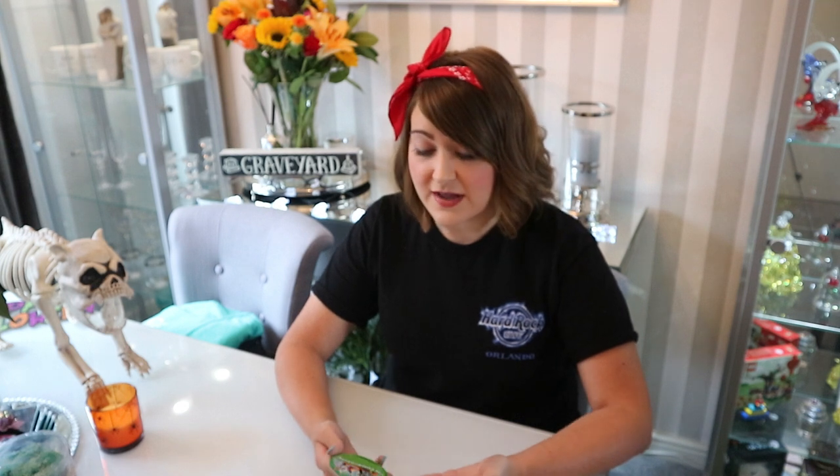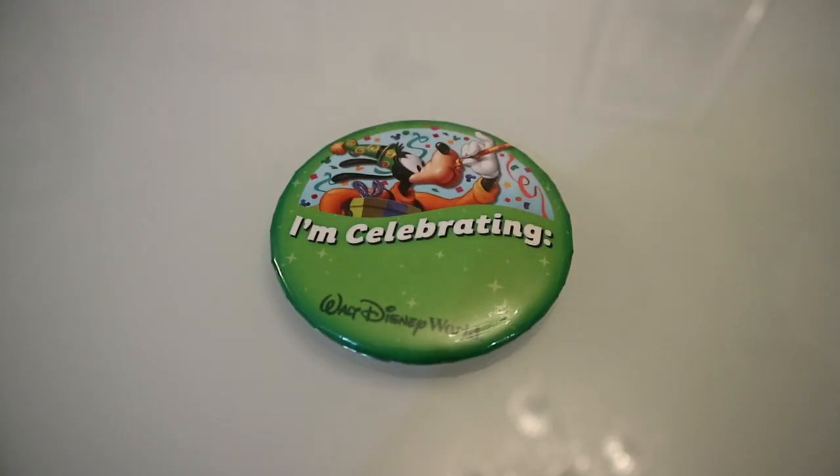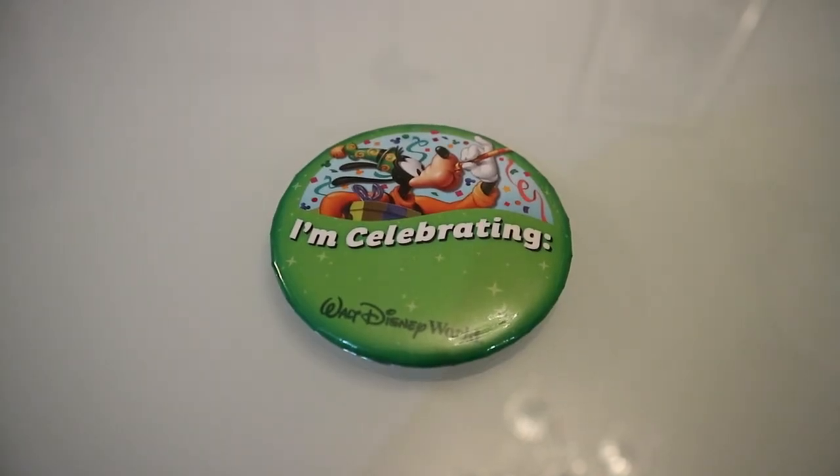And then we had the traditional Disney badges. You can get these ranging from if it's your birthday, if it's your first trip to Disney, if you're celebrating in general, or if it's an anniversary. So make sure if you are celebrating something special and you are out in Disney, go to guest services and explain your situation, and Disney gives you these badges for free. We've got this green one that says 'I'm celebrating' and this purple one that says 'happily ever after,' which can be used if you're just married or going for your anniversary.